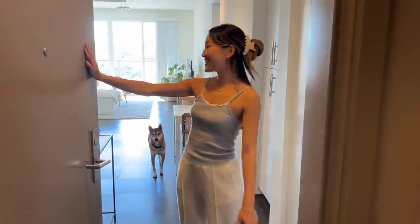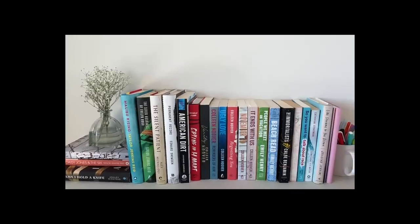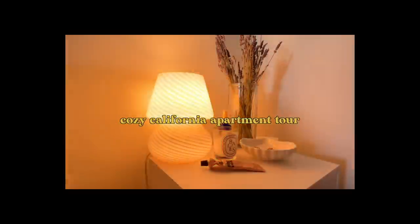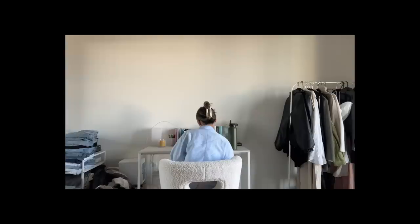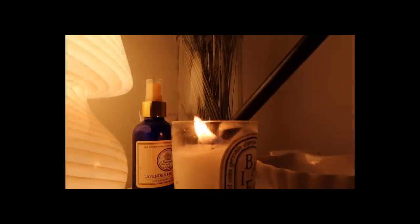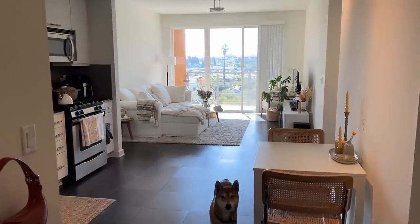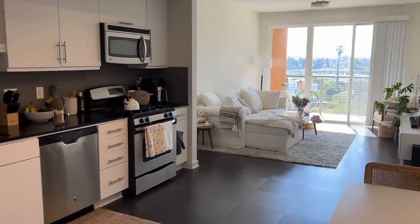Hi guys, welcome to my apartment. This is my apartment in California. It is double the size of the one that we were living in in New York.